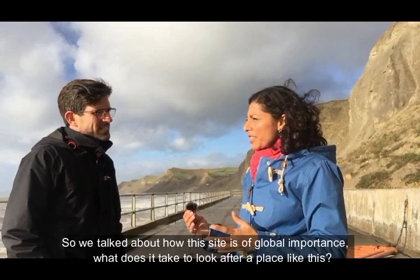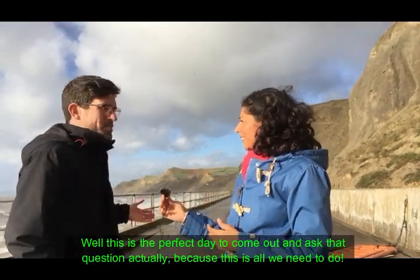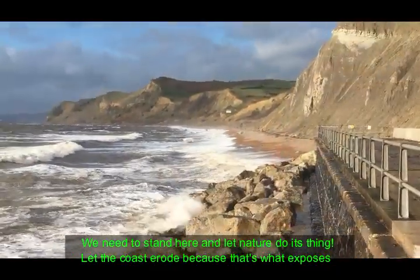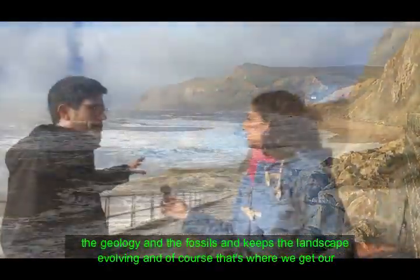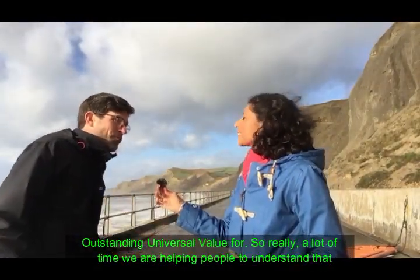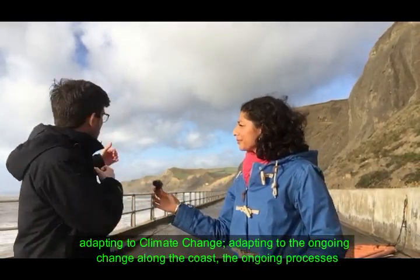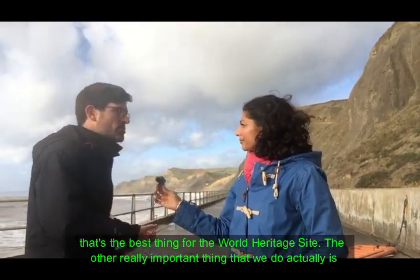So we've talked about how this site is of global importance — what does it take to look after a place like this? Well, this is the perfect day to ask that question, because a lot of what we need to do is stand here and let nature do its thing — let the coast erode, because that's what exposes the geology and the fossils and keeps the landscape evolving. A lot of the time we are helping people understand that adapting to climate change and to the ongoing processes along the coast is the best thing for the World Heritage Site.